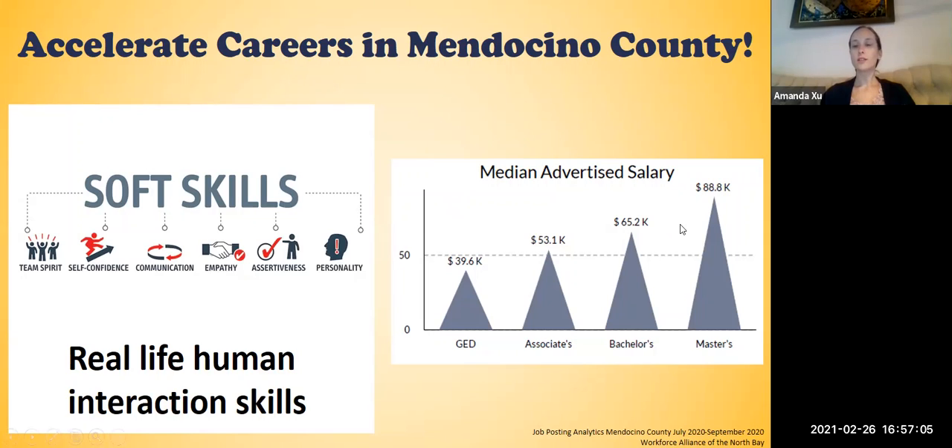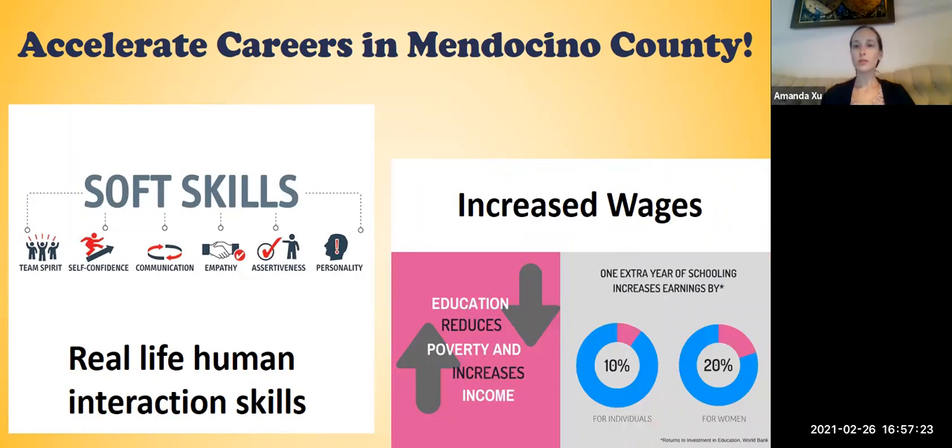There's also an increase in salary. If a student receives a high school diploma or GED in Mendocino County, they can expect to earn about $40,000 a year. That increases to $53,000 for an associate's degree and even more with higher education. This is really important in Mendocino County because increased wages decrease poverty, and one year of extra higher education can increase one's earnings by 10% and up to 20% for women.